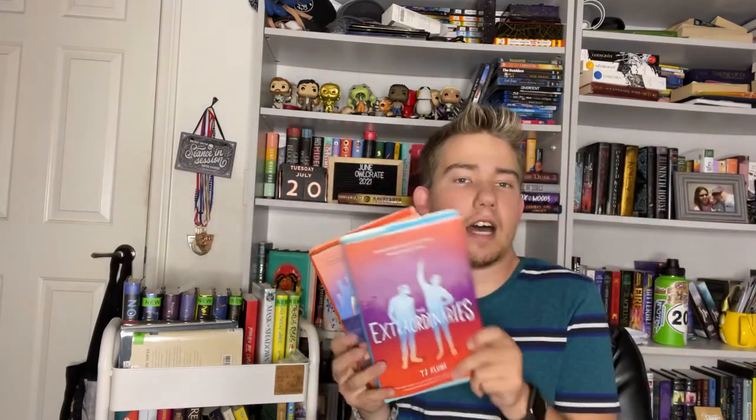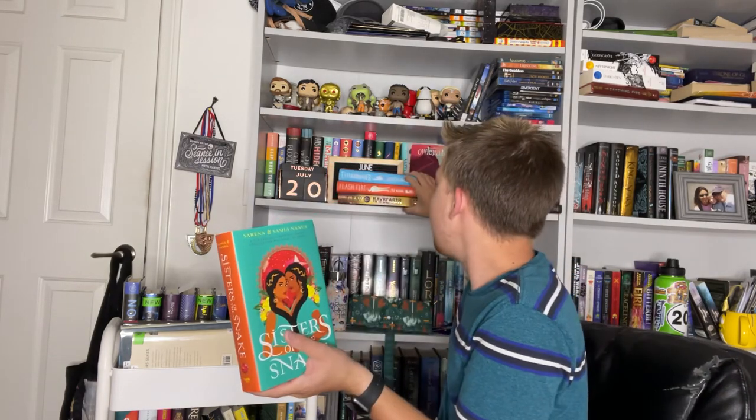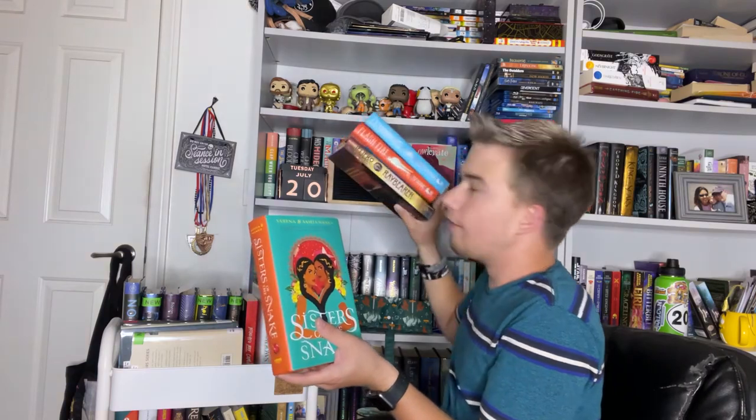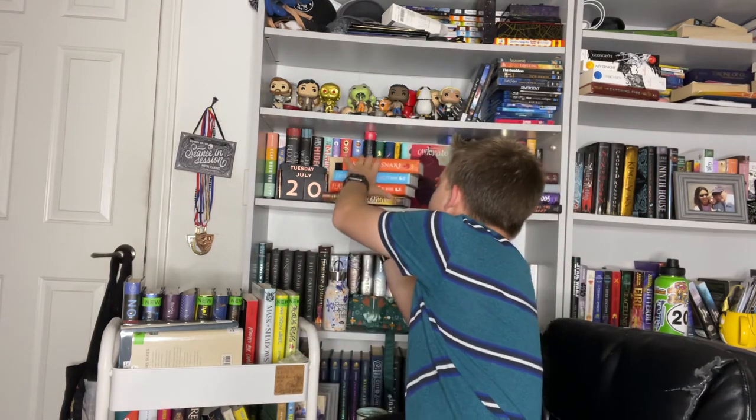That's the end of this unboxing slash mini book haul. Thank you guys so much for watching. Let me know if you read any of these books or if you got the Owlcrate box. I'm so excited to read Sisters of the Snakes and Flashfire — I've already read the other two but just wanted them in my collection. This is my mini book haul and my Owlcrate unboxing. I'll chat with you guys down in the comments below. I hope you all have a great day or night — bye!